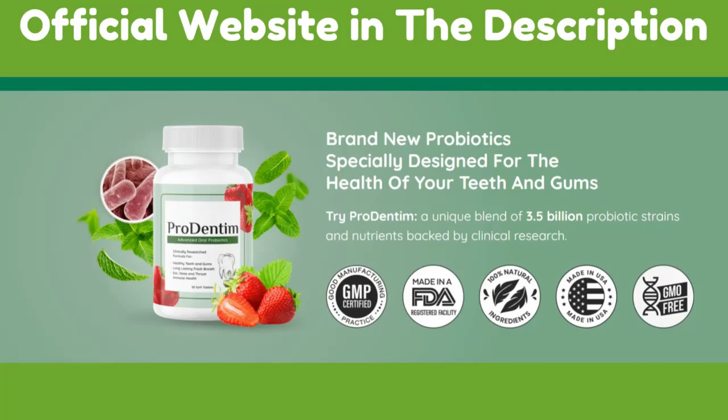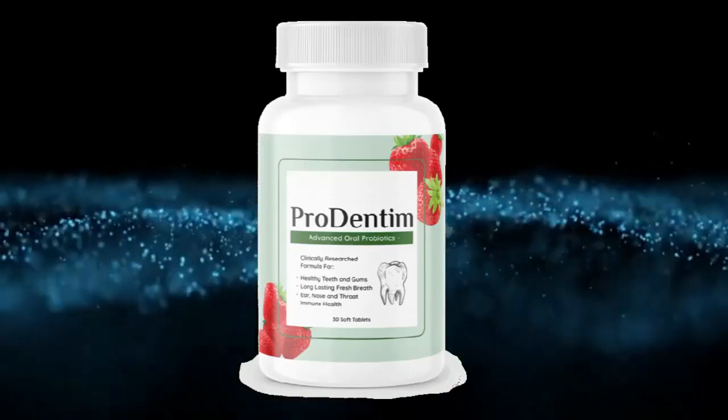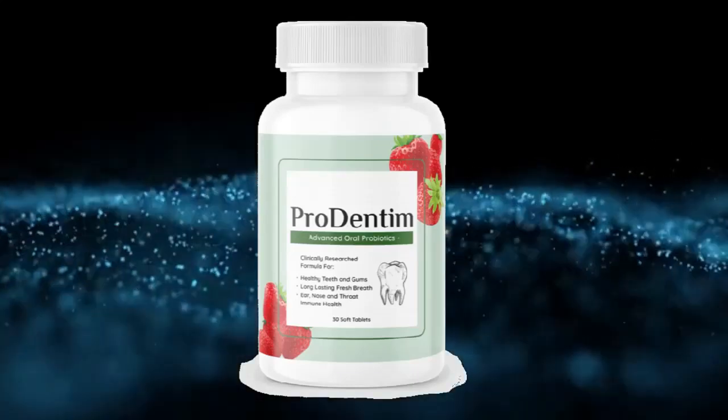Stay with me until the very end of this video — it's going to be short, but I will try to tell you everything you need to know about ProDentum.